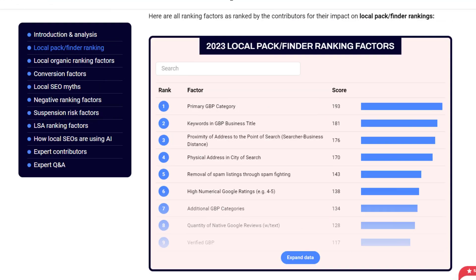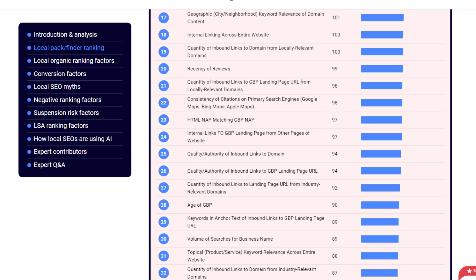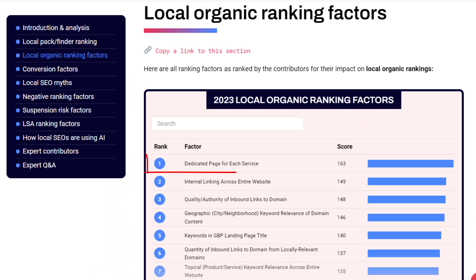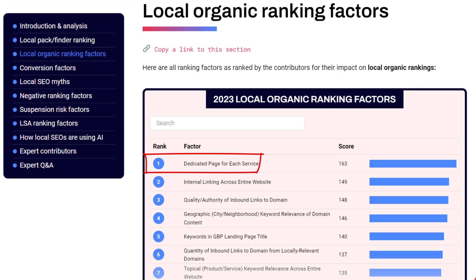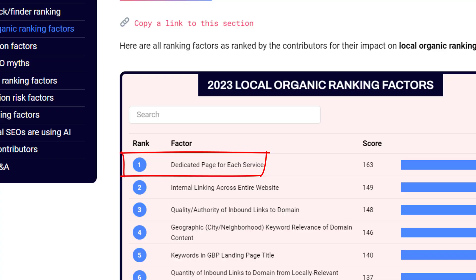That's a wrap on the Google map pack ranking factors — I've covered eight of them. If you've already got these covered, feel free to check the remaining 141 at your leisure. In the meantime, let's take a look at the ranking factors that really matter if you want to come out on top in the local organic results. Coming in at number one, we have the importance of having a dedicated page on your website for each service you provide.